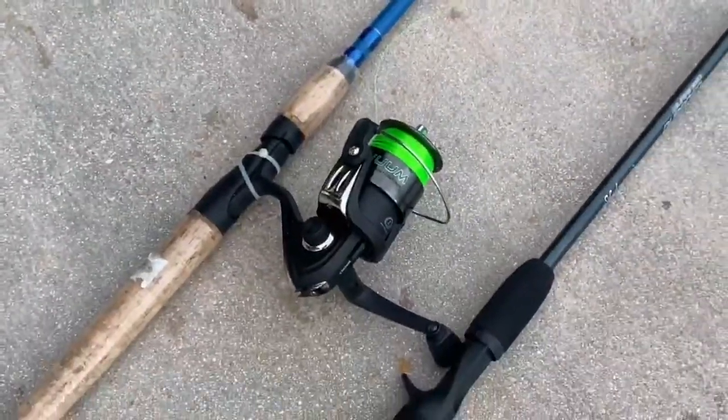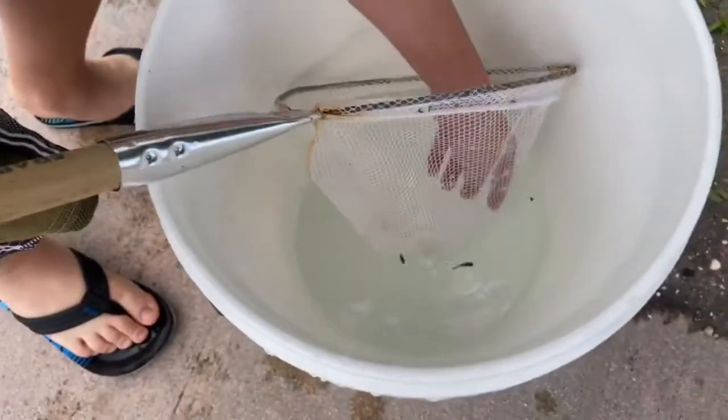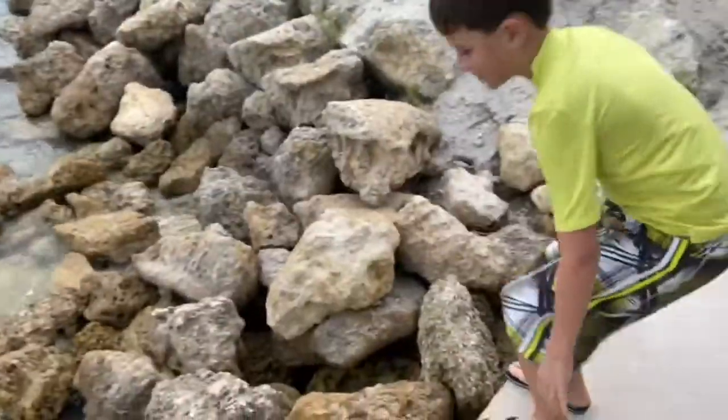Goodbye broken pole, hello new pole — I gotta switch this reel out real quick. Oh, look at those little tiny ones! Nice, look at them. That one is so small.